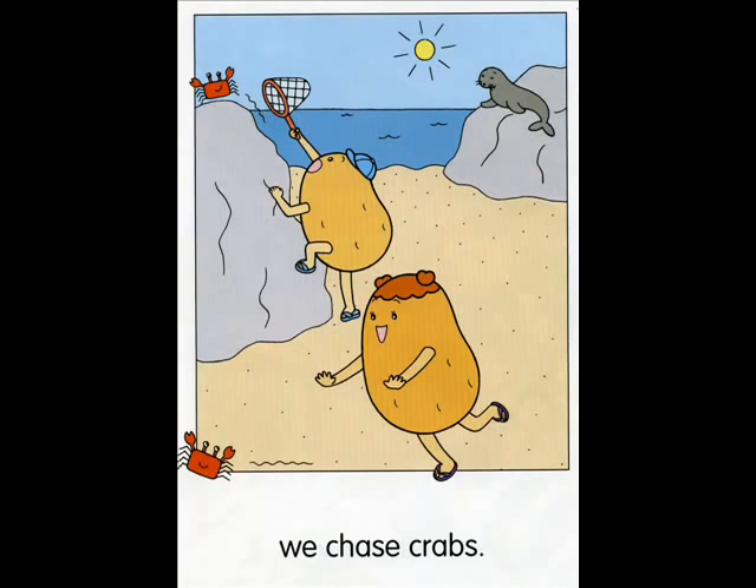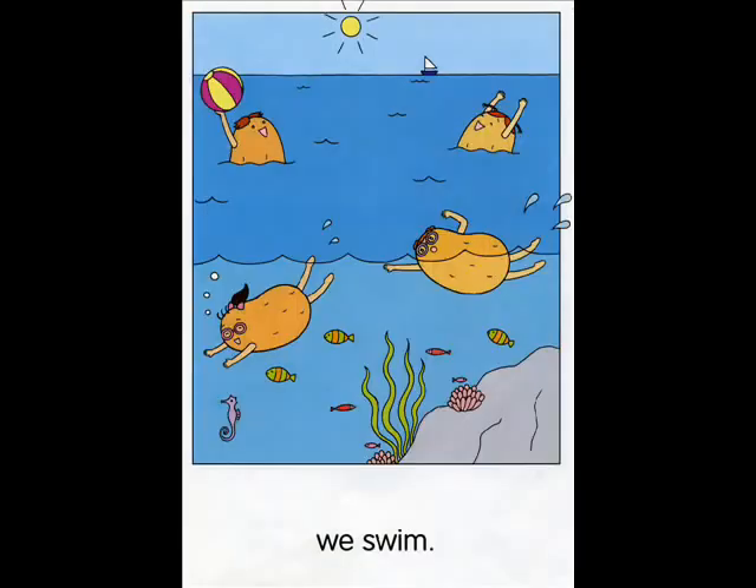At the beach, we chase crabs. Can you find these things? Point and say. Net. Crab. Seal. Look at the net. What's it like? It's short.